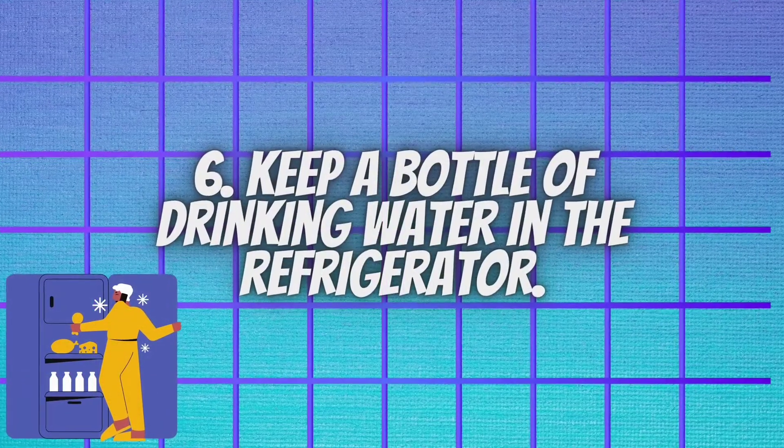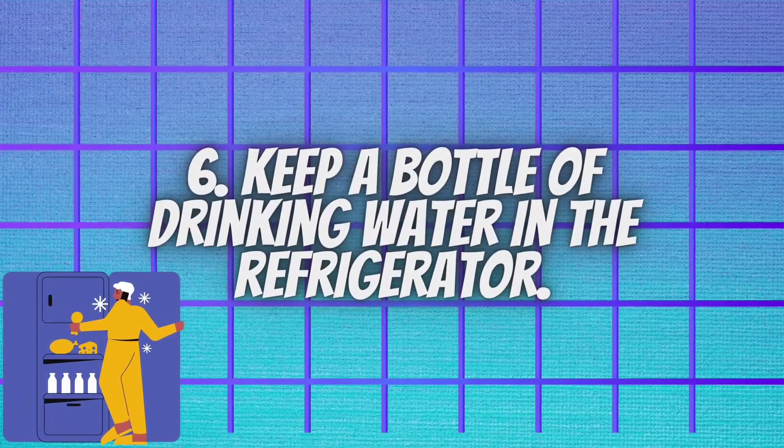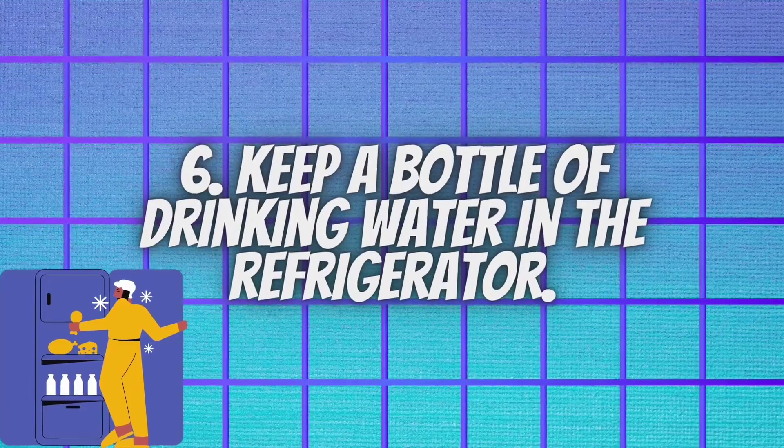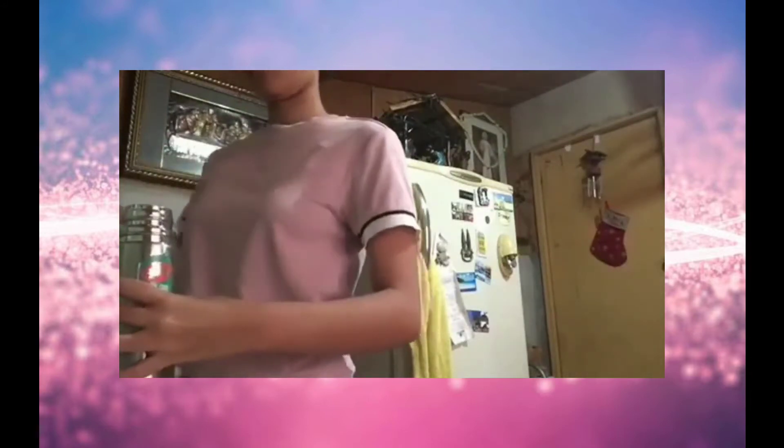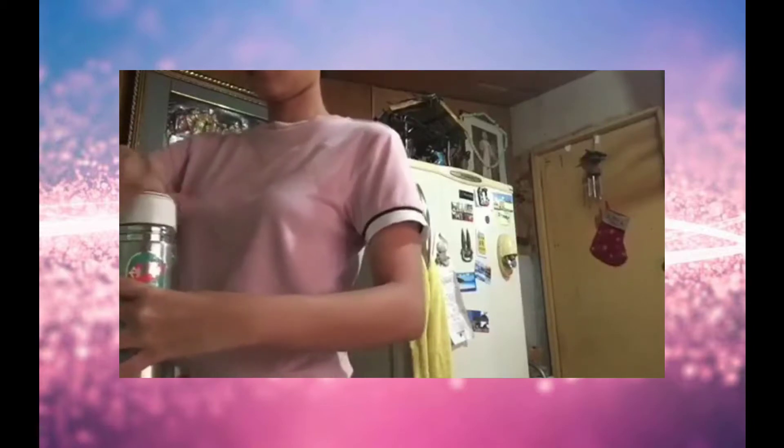Keep a bottle of drinking water in the refrigerator. Many people waste water by letting the tap run cold before filling up their glass. You can save water by filling a jug or bottle with tap water and keeping this in the fridge. By doing this, you can enjoy ice cold water without wasting a drop.